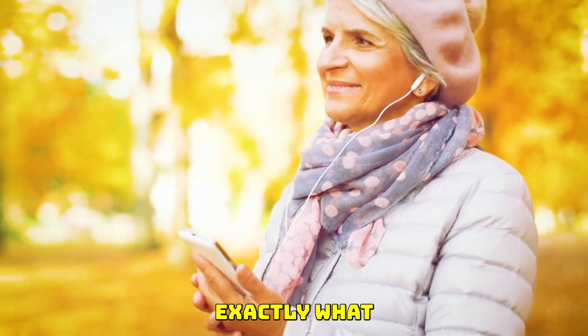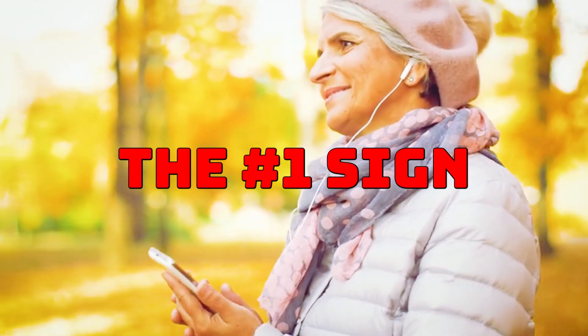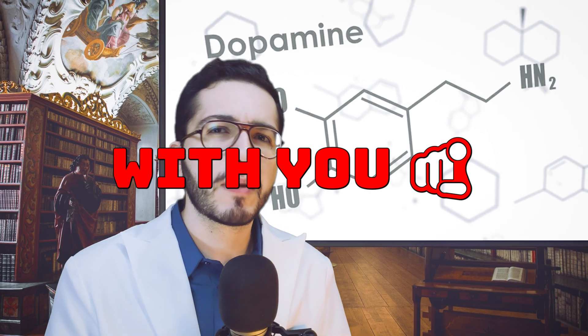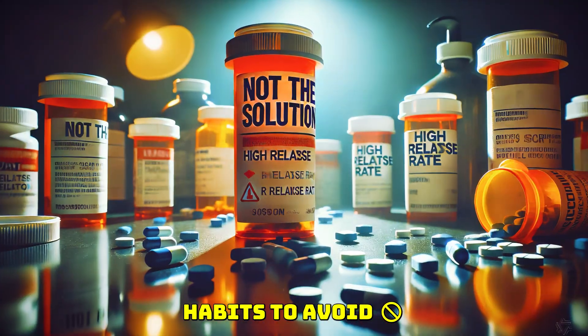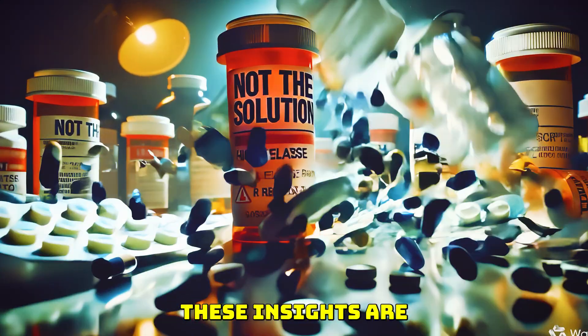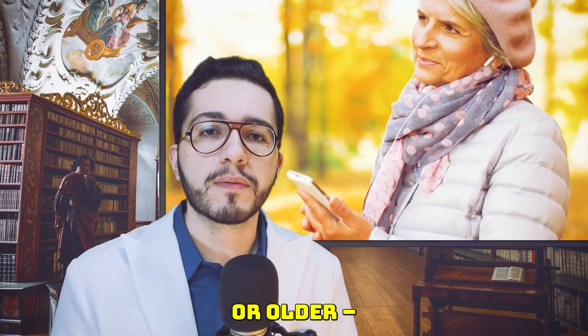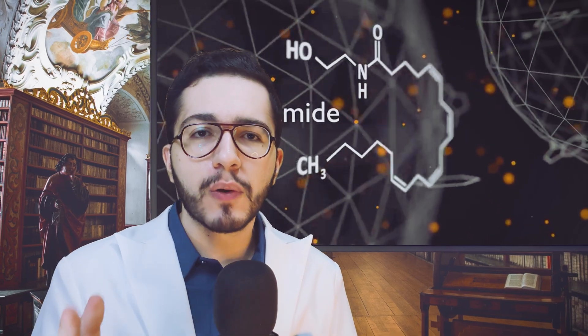By the end of this video, you'll know exactly what amlodipine is and what it does, the number one sign that it's not agreeing with you, common myths that are dangerous while on this medication, and a checklist of foods, supplements, and habits to avoid. These insights are especially crucial if you're 55 years or older — a time when we just can't afford to take unnecessary risks with our heart health.